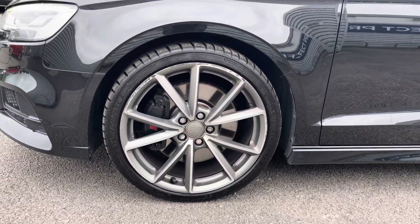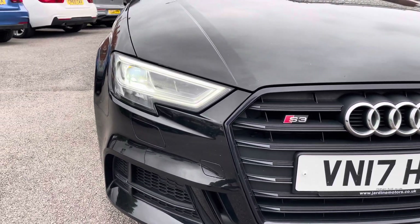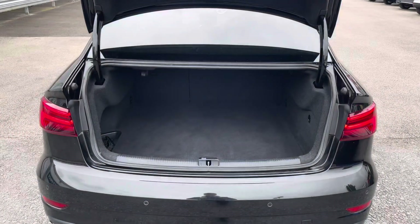It sits nicely on 19-inch alloy wheels. You've got LED headlights which light up the road nicely, providing you with great visibility.